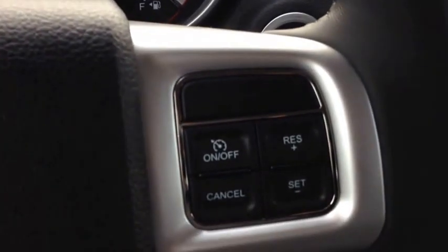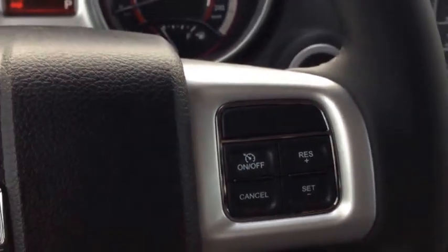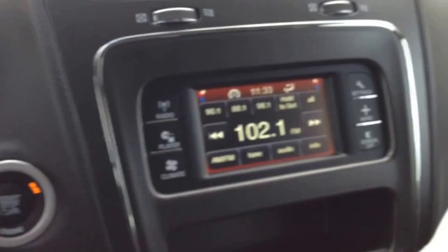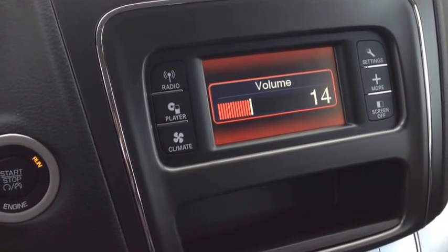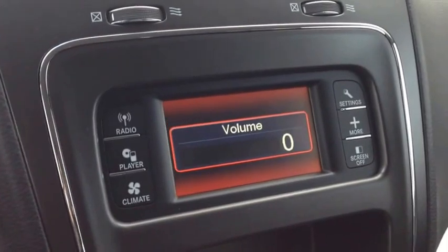We have cruise control on the other side of the steering wheel. On the back of this beautiful leather-wrapped steering wheel, on the left and right-hand sides, we have audio controls. The left side controls the mode or channel, and the right side controls the volume, allowing you to keep your hands on the wheel at all times.